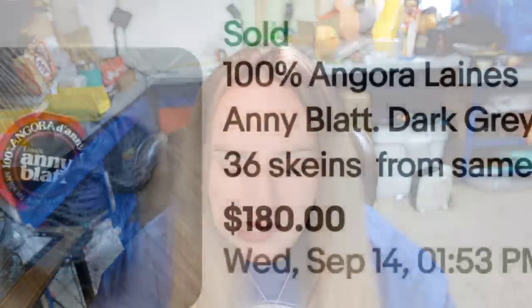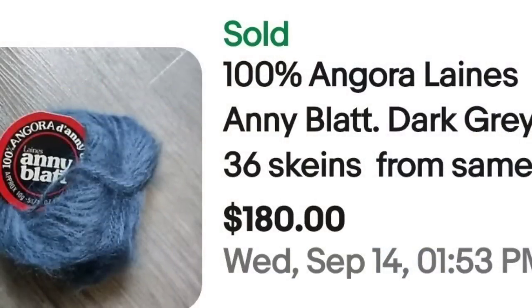Up next is some more Angora — definitely make sure you watch out for Angora. This is 100% Angora, Lane's Annie Blatt, dark gray, 36 skeins from the same lot. Being from the same lot is important. These 36 sold for $180. They are pretty small skeins and that was a great sale, almost $200.